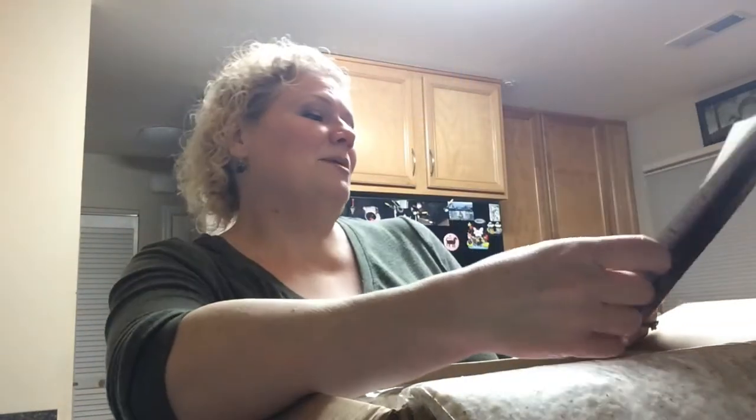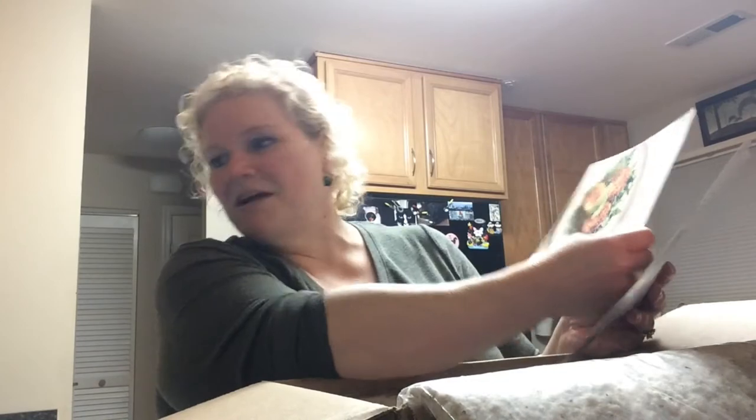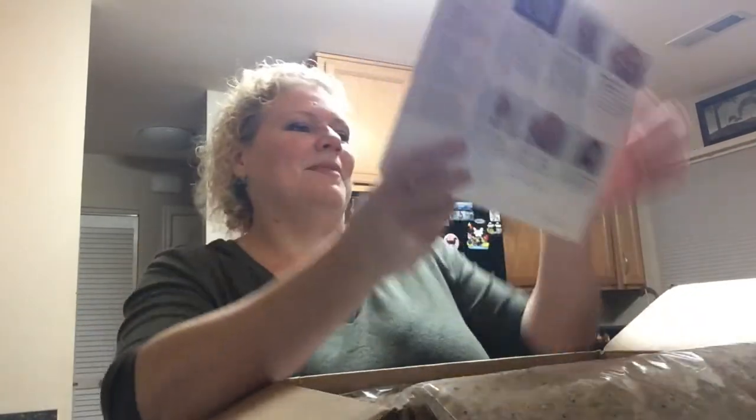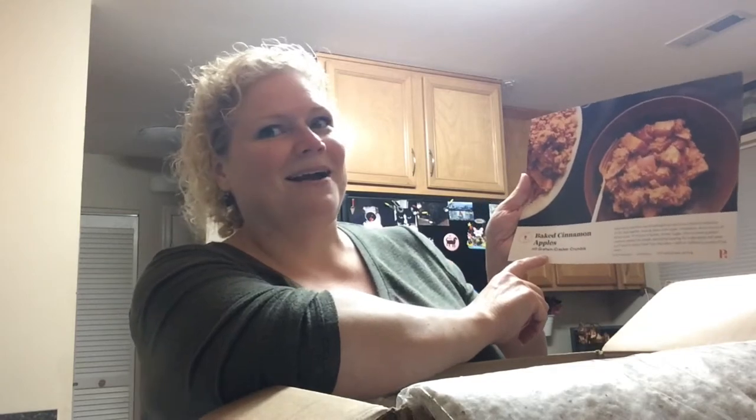We also have Cuban beef bowls with mojo sauce and avocado pineapple salsa — fancy! And this one sounds good: sweet potato and cheddar and corn cakes with avocado and arugula. Almost all the recipes have avocado this time. Oh, except this baked cinnamon apples with graham cracker crumble. I know I'm not supposed to have that one but it sounded so good and so fall.